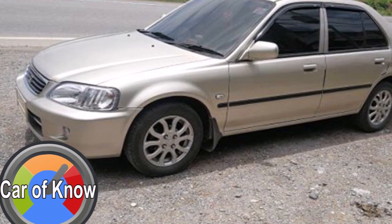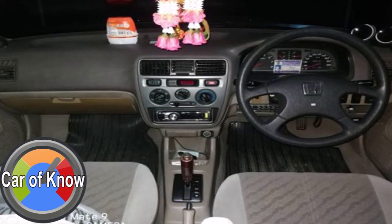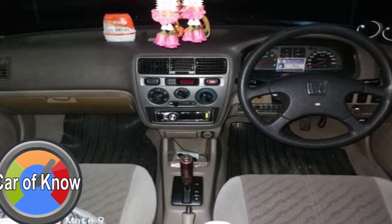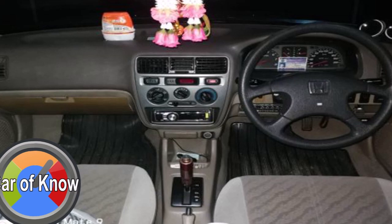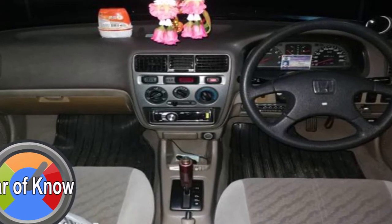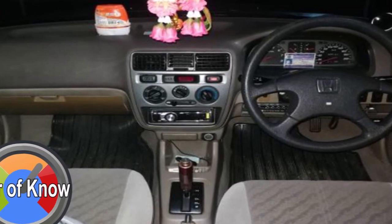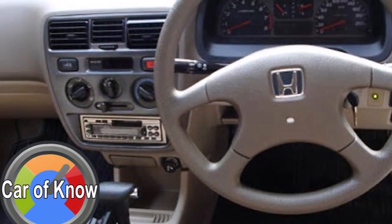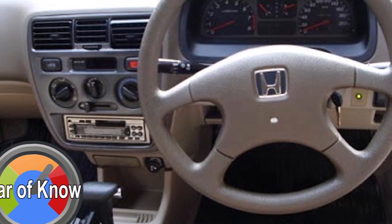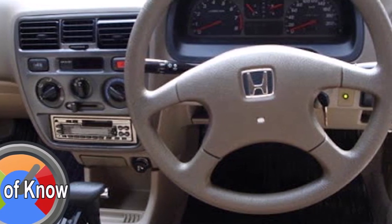Honda City Type-C is a product representing the third generation of Honda City, developed as a competitor to the Toyota Soluna. The third-generation Honda City Type-C was designed to compete in this segment.